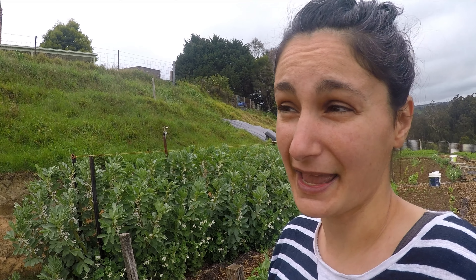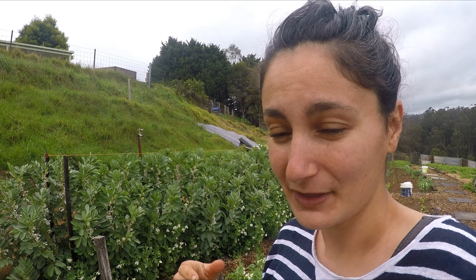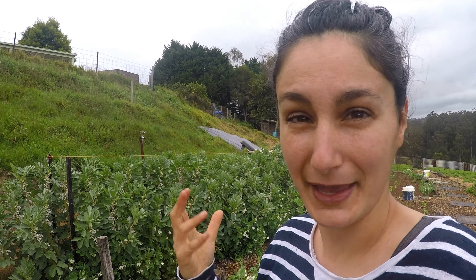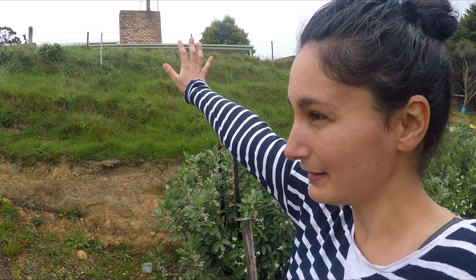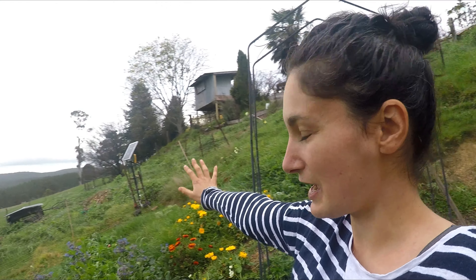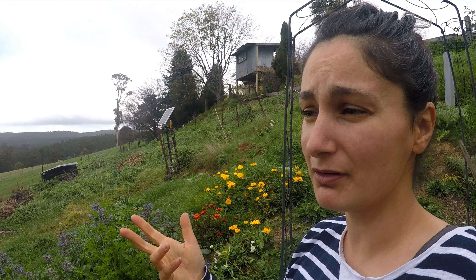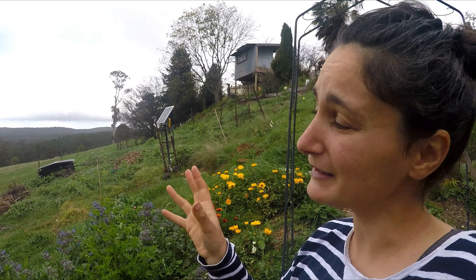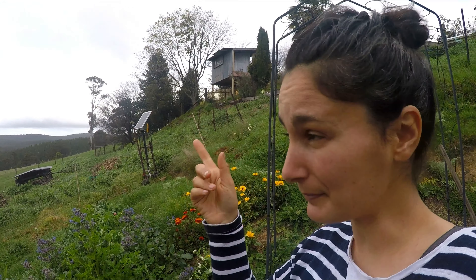The hothouse will also be for my excess seedlings, and if I ever want to sell some plants they can all go in there too, just to get nice and big. So that's the plan for that ugly area up there. This area here I want to be full of flowers, and then over there in the other veggie patch that will have things like pumpkins and corn.